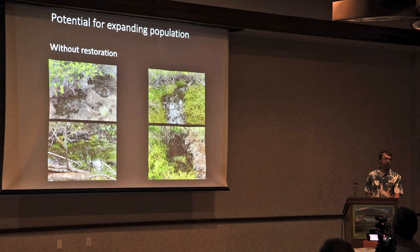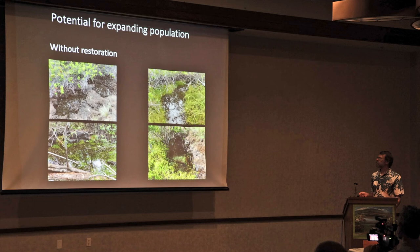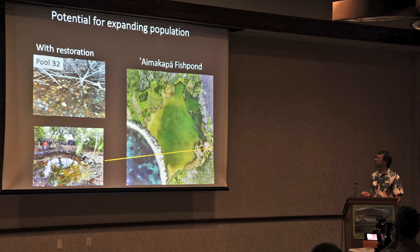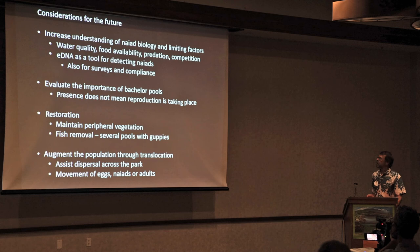There's definitely potential for expanding populations. Some pools seem suitable but don't have damselflies — we don't know why; maybe a stochastic event caused them to blink out — and those would require minimal restoration to reestablish. Other pools could benefit from more active restoration. The park is already working hard, restoring a lot of the habitat — they've cleared out a lot of kiawe, restoring it for cultural sites, which is also really improving habitat not just for damselflies but for other animals including seabirds.